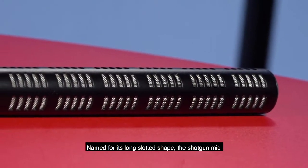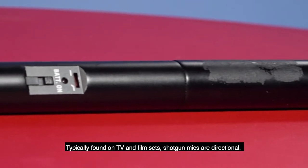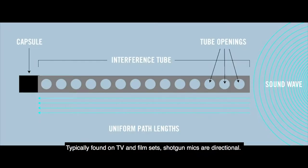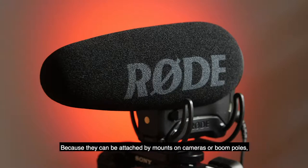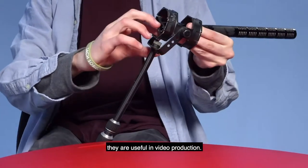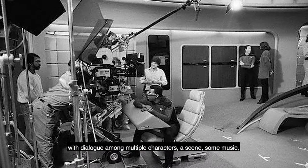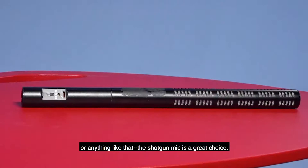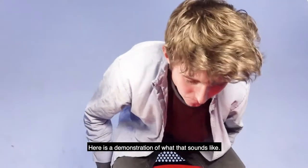Named for its long slotted shape, the shotgun microphone is an incredibly versatile and popular microphone, typically found on TV and film sets. Shotgun microphones are directional — they block out surrounding sound and pick up what is placed directly in front of them. Because they can be attached by mounts on cameras or boom poles, they're very useful in video production. If you're filming any type of project with dialogue among multiple characters, a scene, some music, or anything like that, the shotgun mic is a great choice. Here's a quick demonstration of what that sounds like.